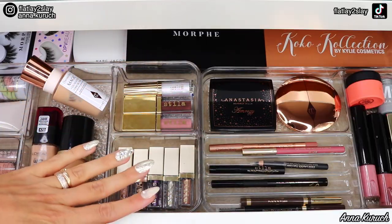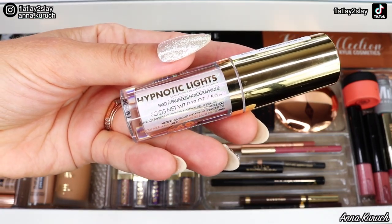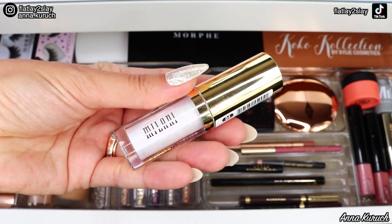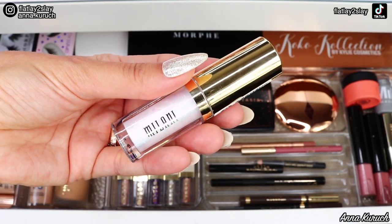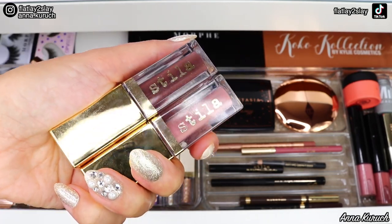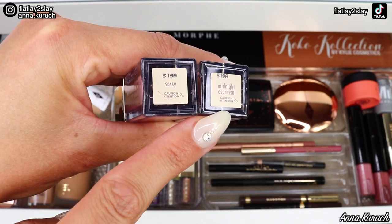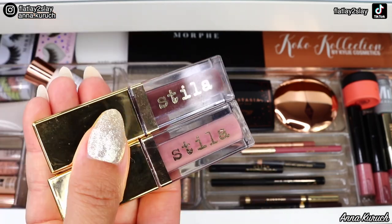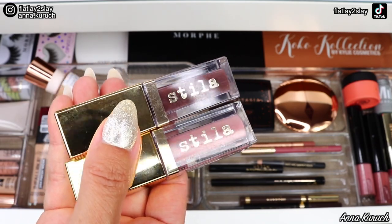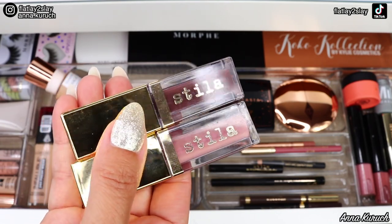Now I'm moving into liquid eyeshadows. The first one is by Milani: the Hypnotic Lights Holographic Eye Topper in shade 04 Starlight. I'm not really using this for everyday makeup, so I'm taking it out. I also have Stila Matte Liquid Eyeshadows in Sassy and Midnight Espresso. Even though these shades are perfect for everyday and fall makeup, I want to take them out because I have new eyeshadow palettes I want to test out.